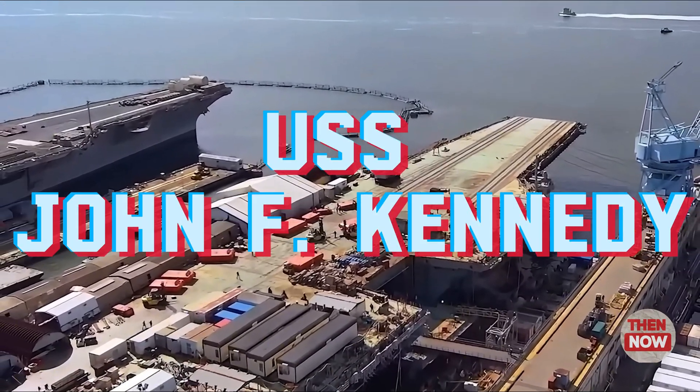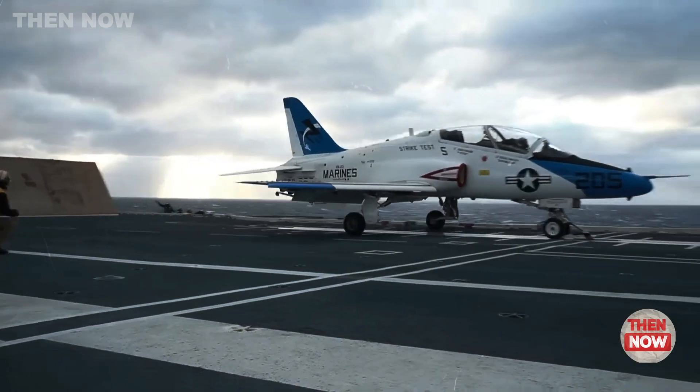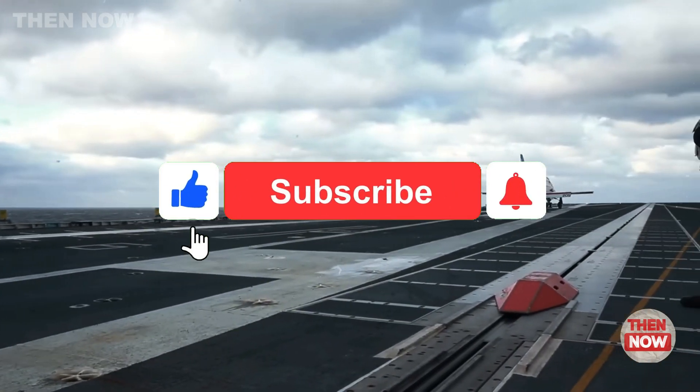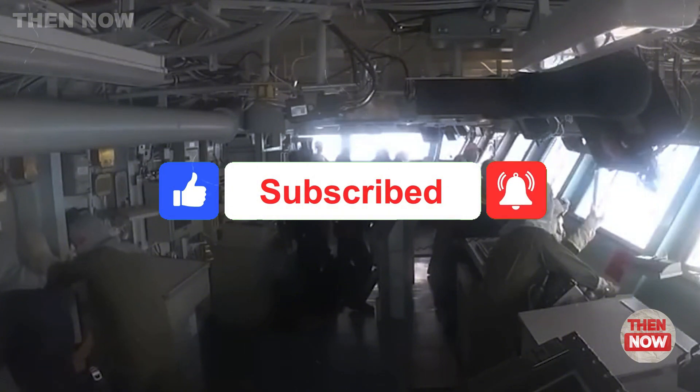USS John F. Kennedy, the new Ford-class aircraft carrier — a groundbreaking advancement for the U.S. Navy. On October 8, 2013, the U.S. Navy announced a major milestone.